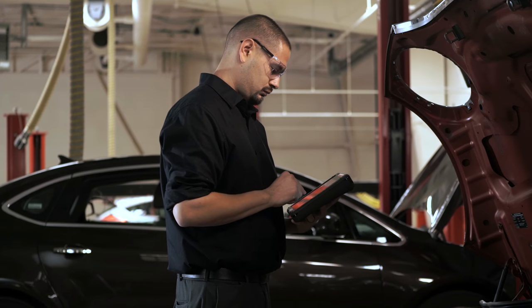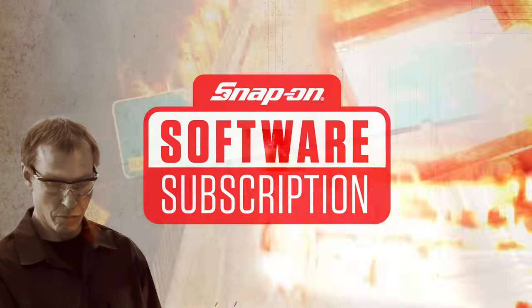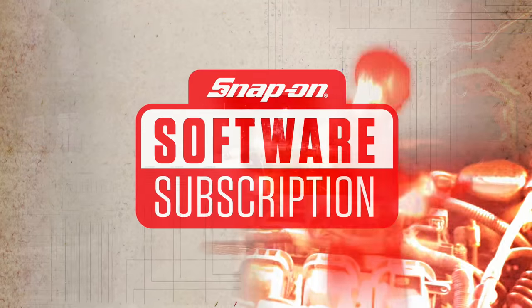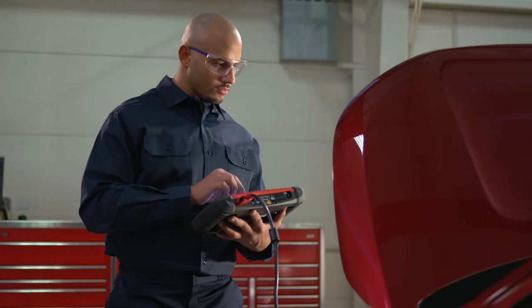Upgrading makes your diagnostic tool like new again. A Snap-on software subscription is the way to go — you've always got the latest coverage, and it even saves you money versus buying upgrades one at a time. As soon as the new upgrade is out, it's all yours.